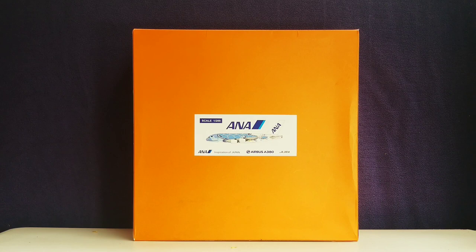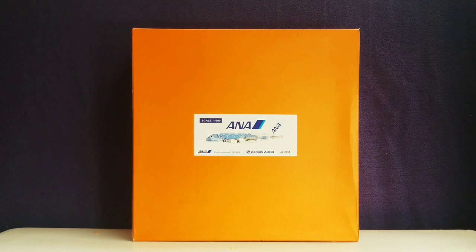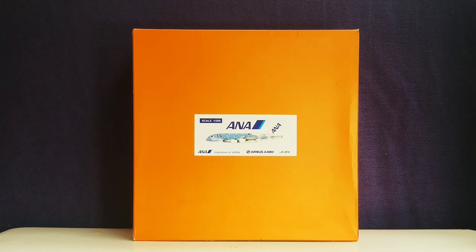Before I go into details about this particular model, allow me to share some information about the history of ANA All Nippon Airways. ANA is a Japanese-based airline founded on December 27, 1952, tracing its roots to the Japan Helicopter and Airplane Transports Company. It officially commenced operations as a helicopter service in February 1953, with passenger service beginning February 1, 1954, flying from Osaka to Tokyo using a de Havilland Heron twin-engine propeller aircraft. It operated under the Nippon Helicopter and Airplane name until December 1957, when it officially became ANA All Nippon Airways.